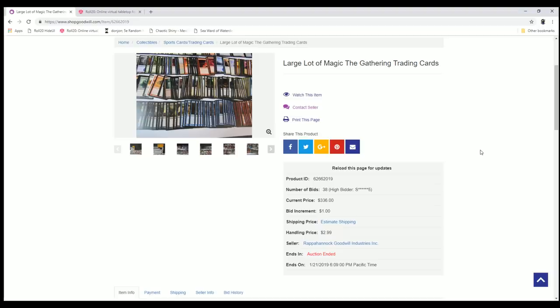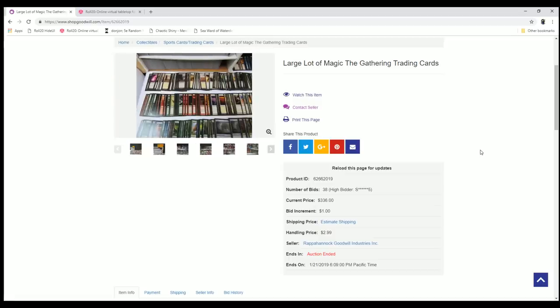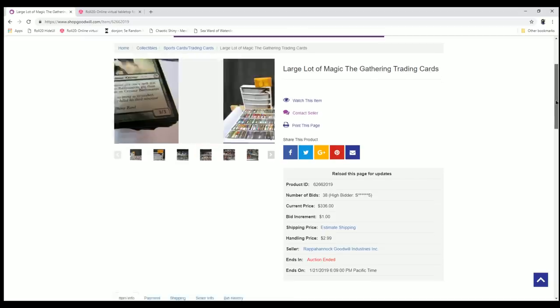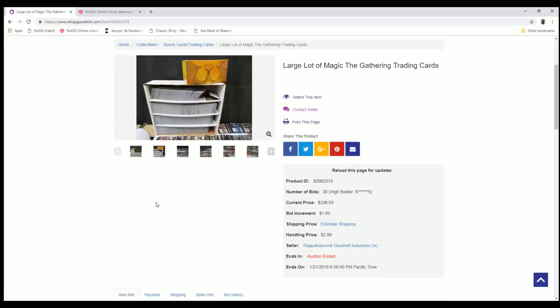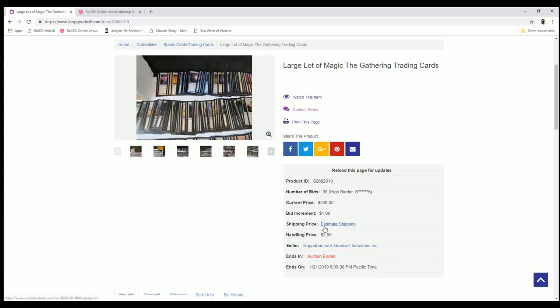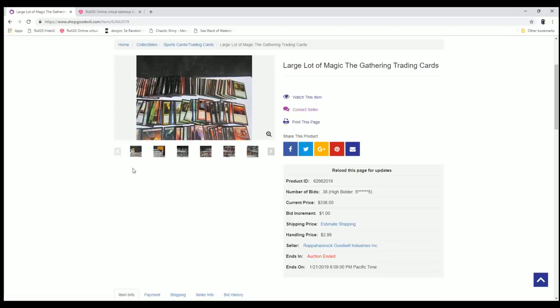Hey everyone, TragicTheGonering back again with another random buy from Goodwill. That's where I've been getting so many good lots from over the last couple of years. Are they drying up? Are they catching on over there and starting to try to trick us? Let's find out today on this lot, which I paid $3.36 with about $16 in shipping, so right about $3.52 is what I'm setting this at.